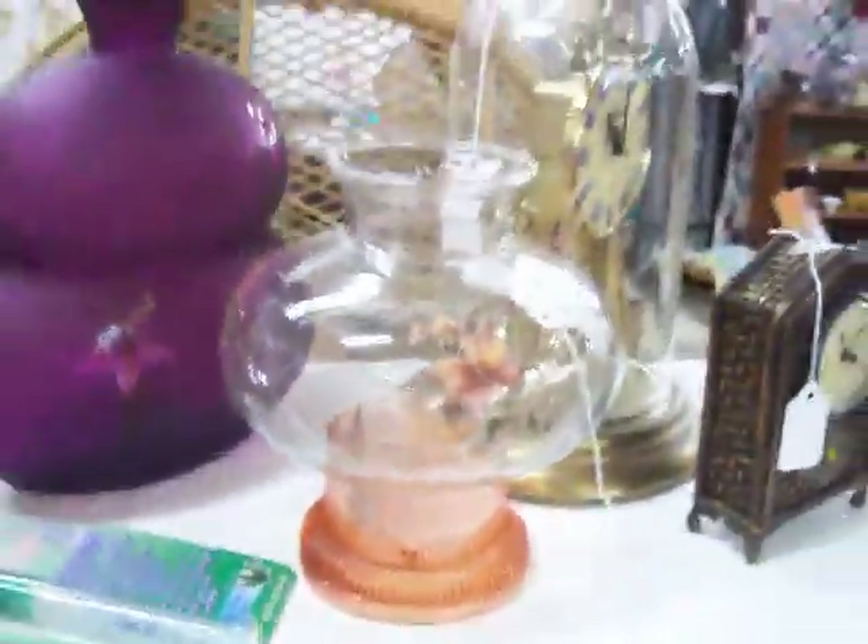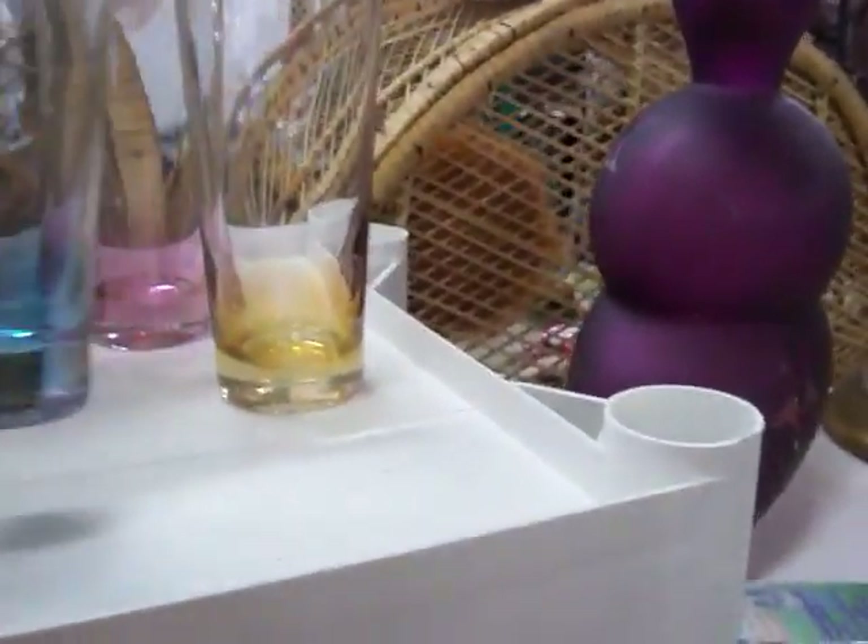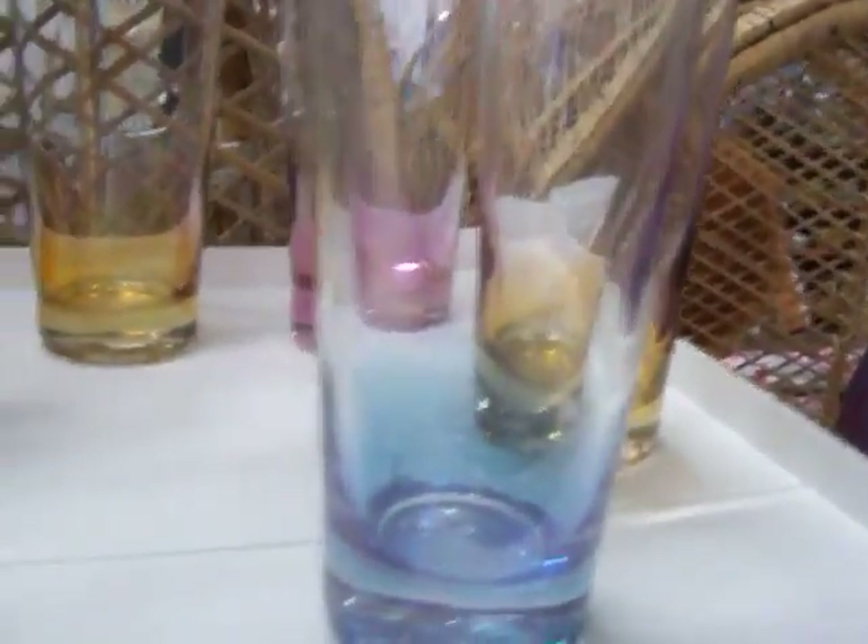Got some really nice glassware pieces here. Just got these little glasses in — it's a set of five with the different colored bases. Got $7.50 for that set.